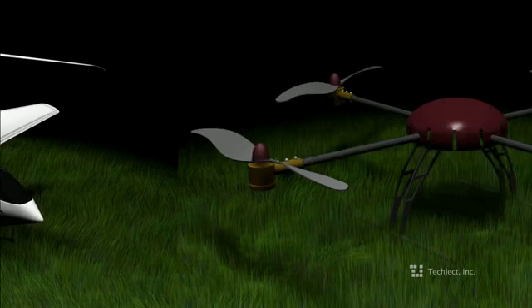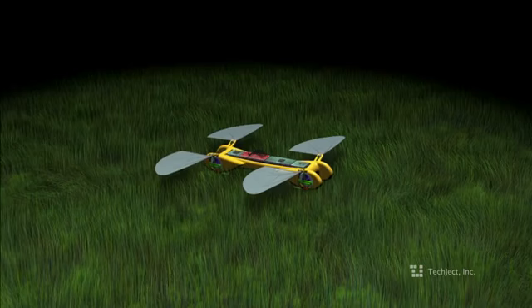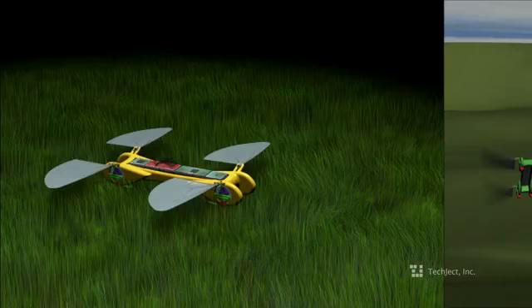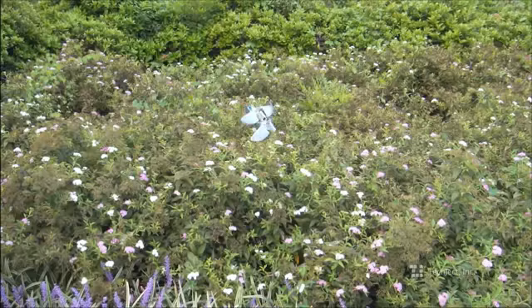We've all seen helicopters, we've all seen quadrotors and airplanes, but really all of them are bulky, low on battery, and really just a one-trick pony. The TechJek Dragonfly is really in a league of its own. It hovers like the best quadrotors and helicopters. It flies like the best of airplanes. It's really all these different flyers combined.